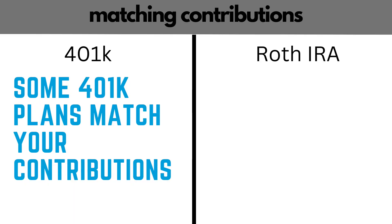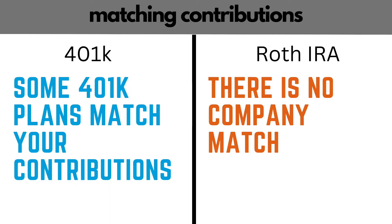Besides tax treatment of the contributions, another big difference between the 401k and the Roth IRA is matching contributions. Some 401k plans offer a company match, which is typically around 5%. For example, if your salary is $100,000 and you contribute 5% of your salary, and the company matches dollar for dollar up to 5% of your salary, you put in $5,000 and they put in $5,000. That's free money to you — $10,000 went into your account and you only contributed $5,000. Company match is a big difference because with the Roth IRA, there is no company match. So you don't have that free money going in.